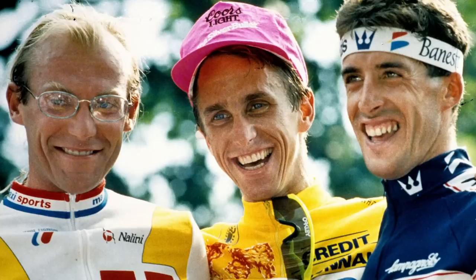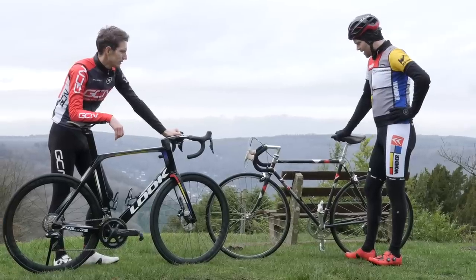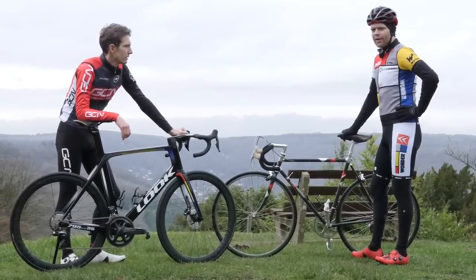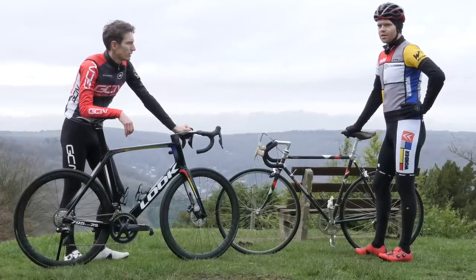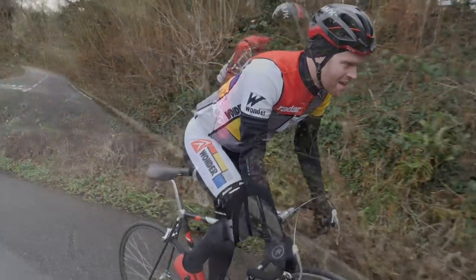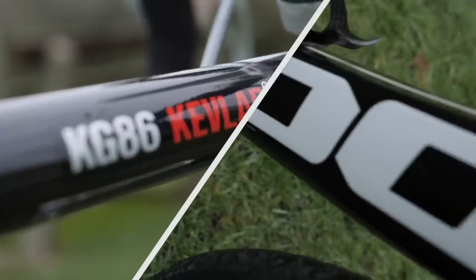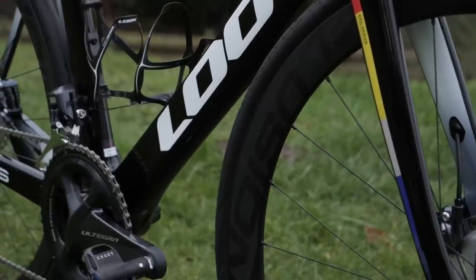No wonder you're wearing La Véclaire kit. Where did you get it, mate? I borrowed it from Look's factory. Do they know you borrowed it?